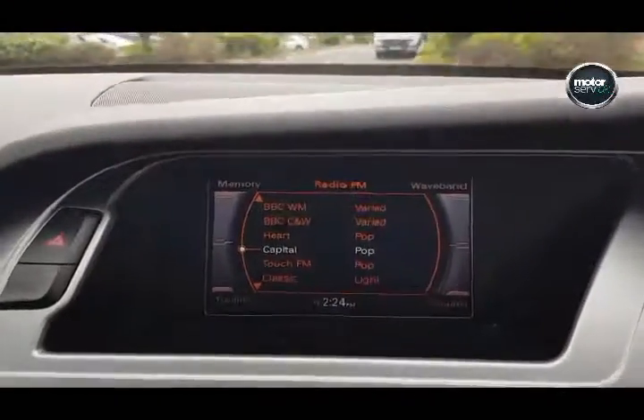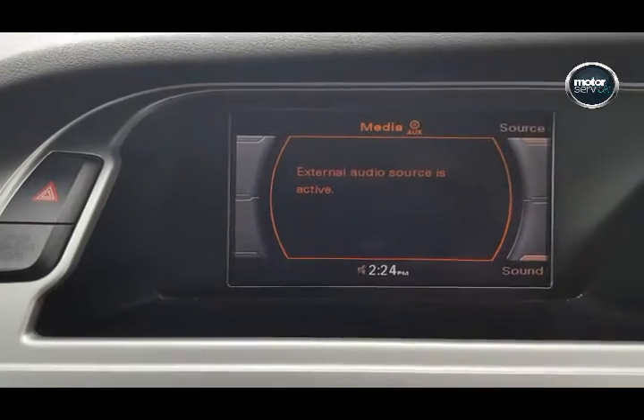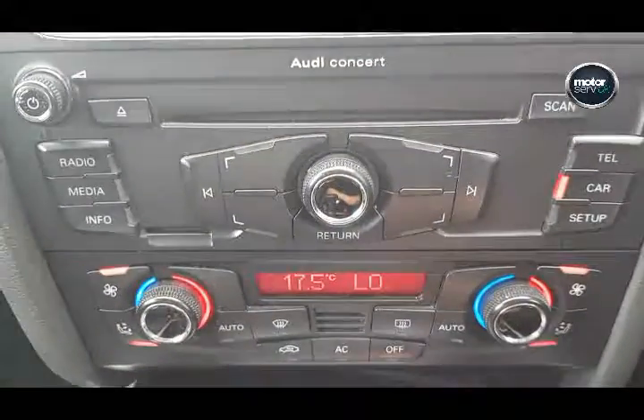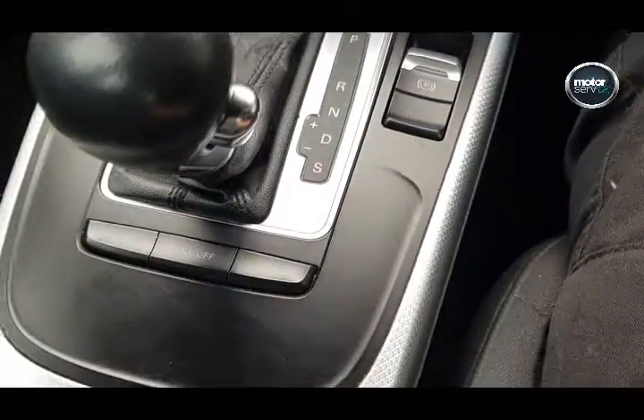Electric windows all-round, electric heated mirrors, full information centre, Bluetooth telephone prep, auto climate control.